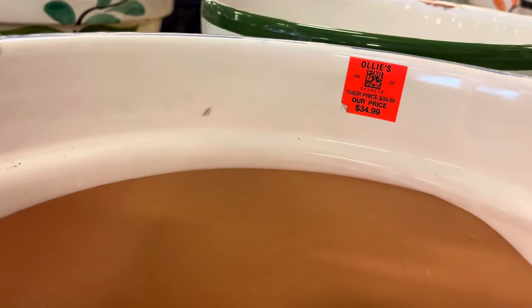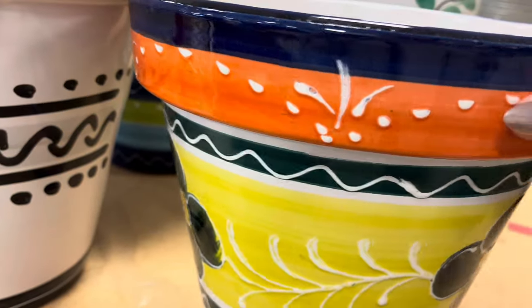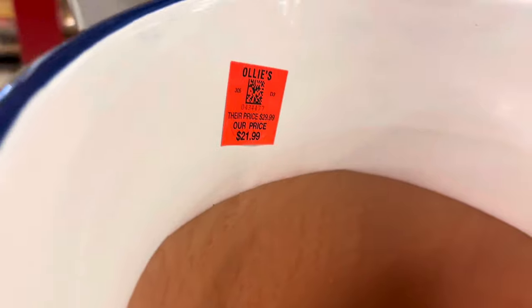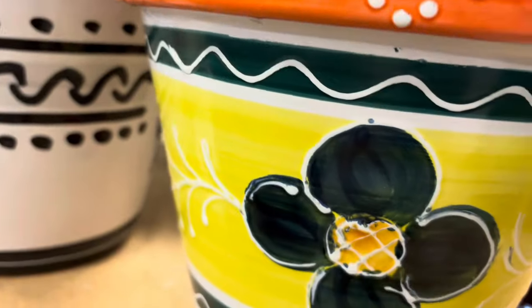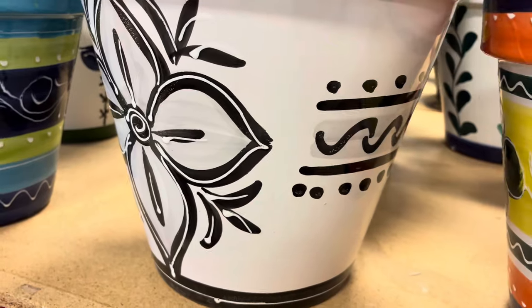I'm moving on to the ceramic planters. This one is $34.99. The smaller one next to it, $21.99. The black and white next to it — this one is really vibrant, really pretty, but the black and white one just stood out to me as just classy. Your classic black and white, $34.99 for that.